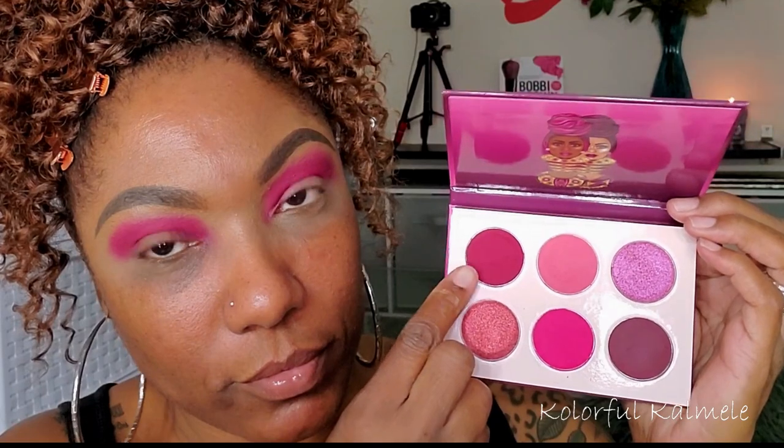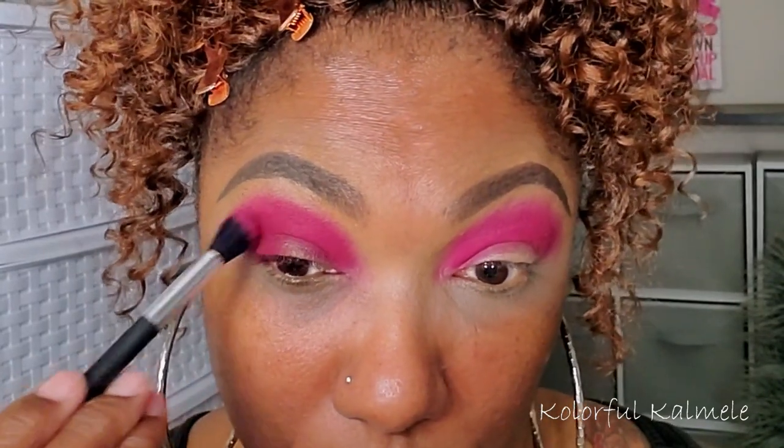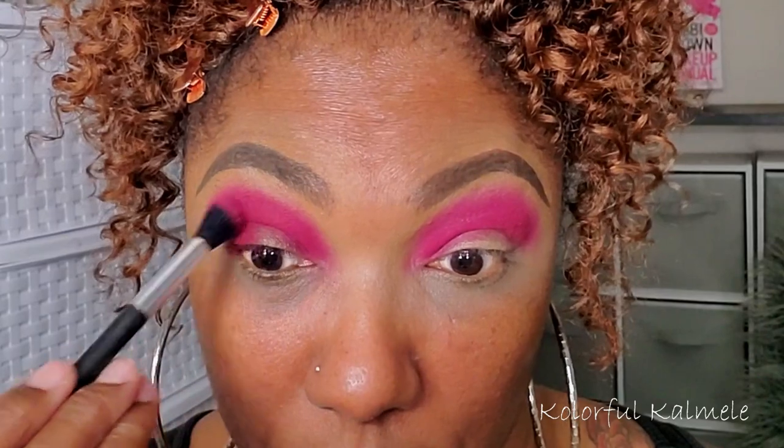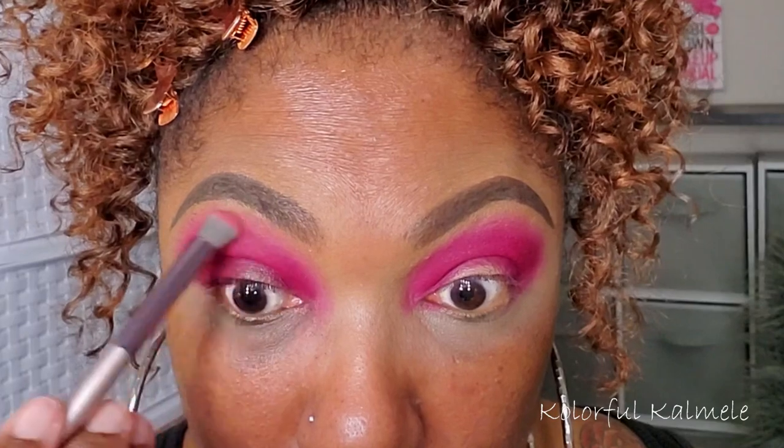I wanted to deepen things up in my crease, so I'm taking shade number one. I think this might be my favorite matte shade in the palette — it's a gorgeous dark berry shade and I think it would look gorgeous on its own. Now I'm going into shade number two, a very beautiful light pink, kind of like a dusty rose color, and I'm using this to blend out the edge of that darker shade. It created a really nice gradient.